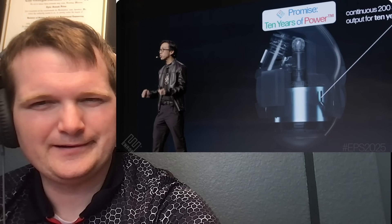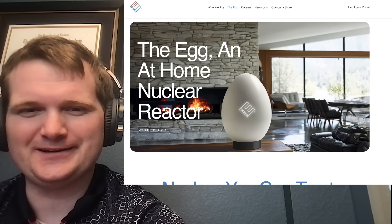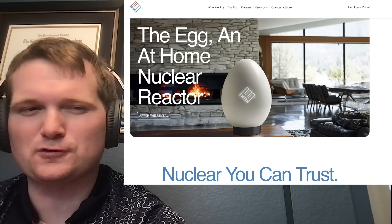Today we're going to be checking out a home nuclear reactor by Enron — 'Nuclear you can trust' — because Enron is a shining beacon of corporate social responsibility. For those of you who don't know me, I'm Tyler Fulce. I'm a nuclear engineer with a little over 10 years of experience in the commercial nuclear power industry, from engineering operations to emergency response. I don't claim to know everything there is about nuclear, but I can certainly share some knowledge. Let's see what this is all about.